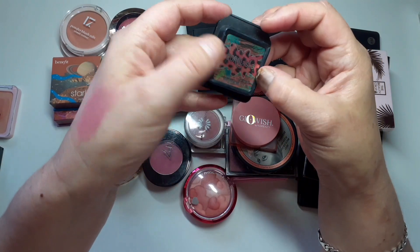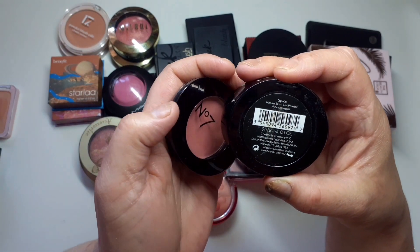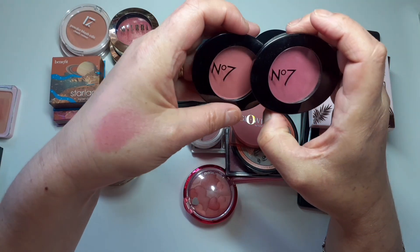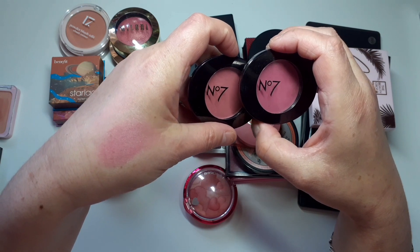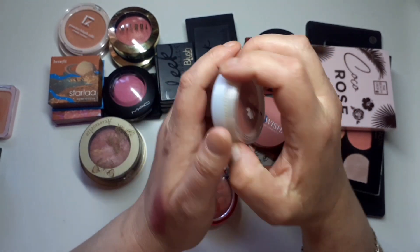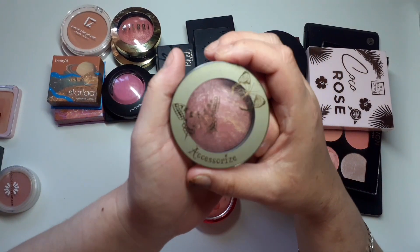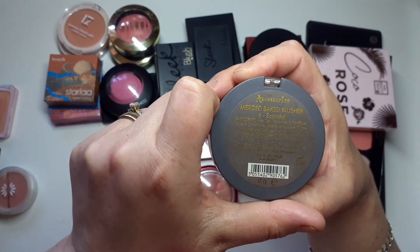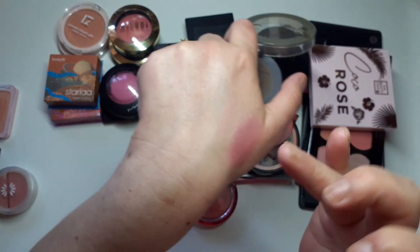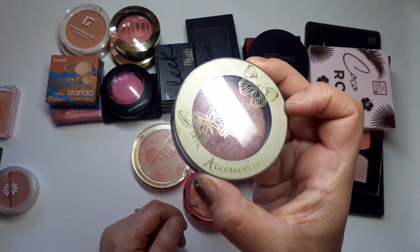I've got the Coralista — this was a sample, smells lovely, I'm going to keep that. I've got a couple of the Number Seven blushes: this one is in Spice and this one is in Coral Flush — I'm going to keep them both. Natural Collection in Dusky Pink is fairly old, that's got to go. Another old one — Accessorize merged baked blusher in Scandal, very very pretty but a bit old. Look at the packaging though, how cute!